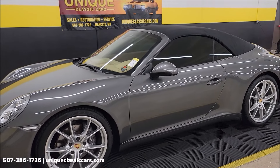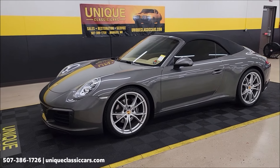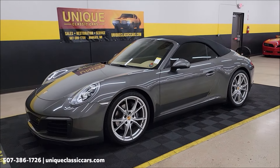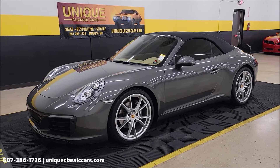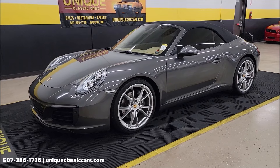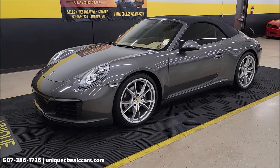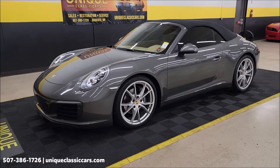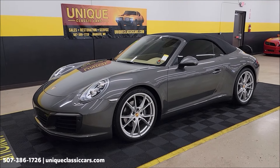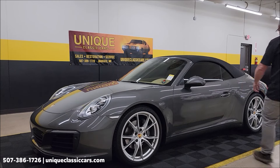2017 Porsche 911 Carrera Cabriolet, clean Carfax, just shy of 32,000 miles — uniqueclassiccars.com, 507-386-1726. Remember, we do consider trades, financing is available, we can assist with transportation, and this vehicle may be eligible for an extended service contract. Now let's show the top going down and take this thing out for a drive!